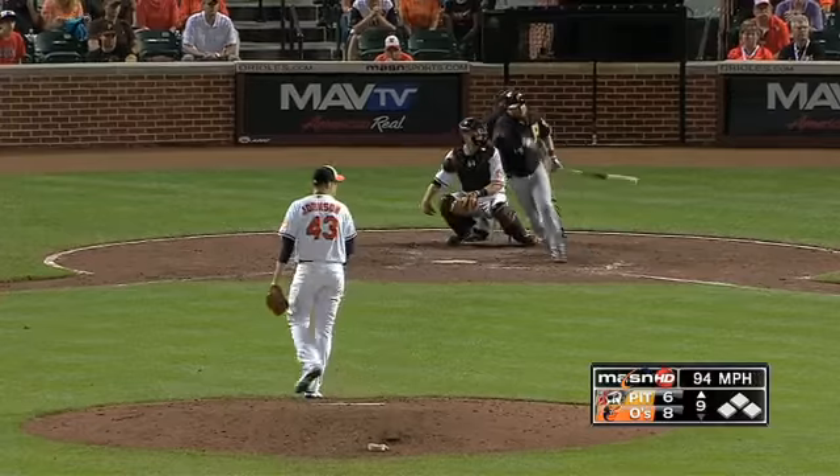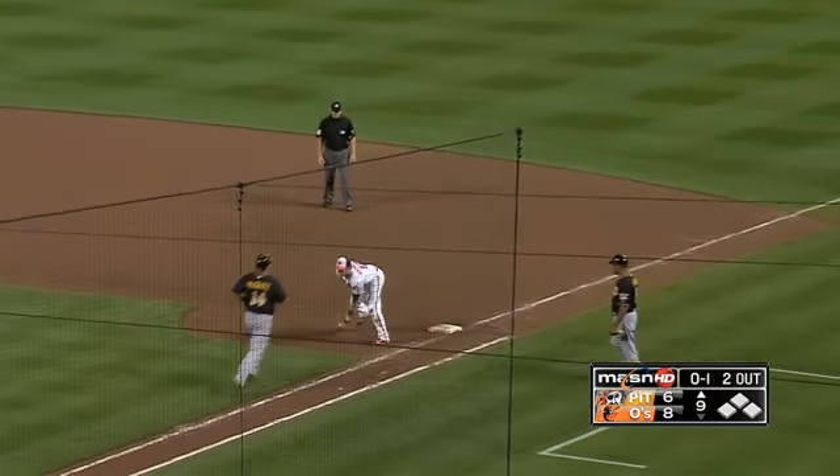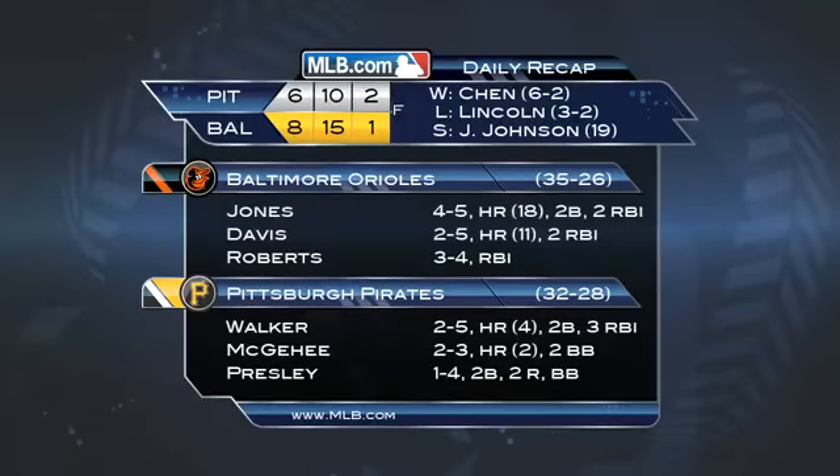Later in the inning, Jim Johnson comes in and he's able to get Casey McGehee to ground out to third. The Orioles take it 8-6, the 19th save for Johnson. What a return for Brian Roberts, who goes 3-4 in his first game back. Wei-Yin Chen improves to 6-2 on the season. Andy Chavez was forced to leave in the sixth with a strained right hamstring.